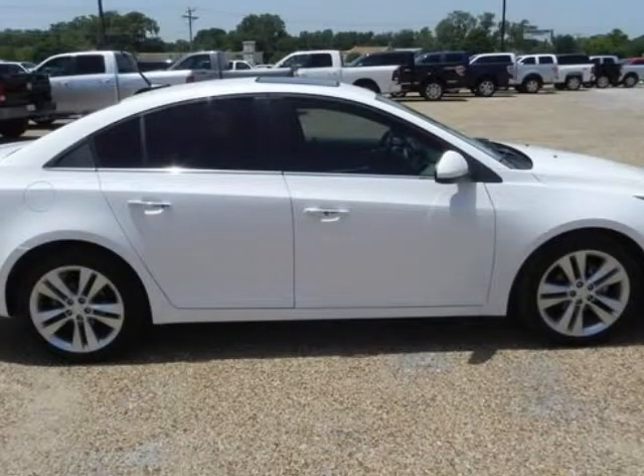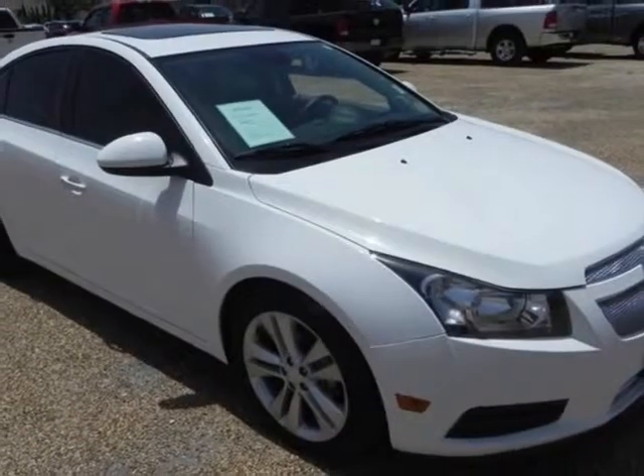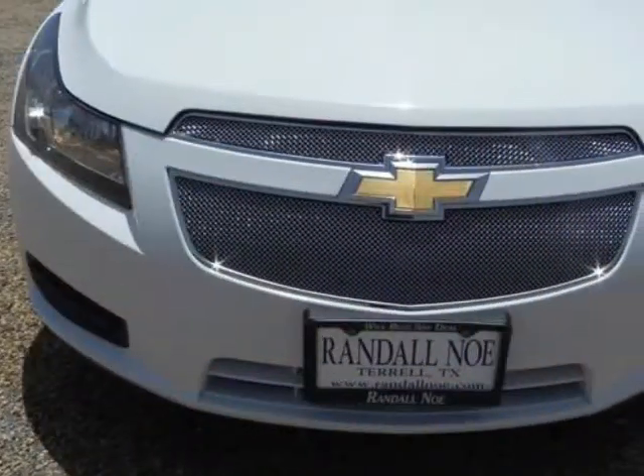The compact sedan segment is a crowded one, and Chevrolet is upping its game with the 2011 Cruze. Styling is in line with the company's other offerings, which means the Cruze already has a familiar feel to it.